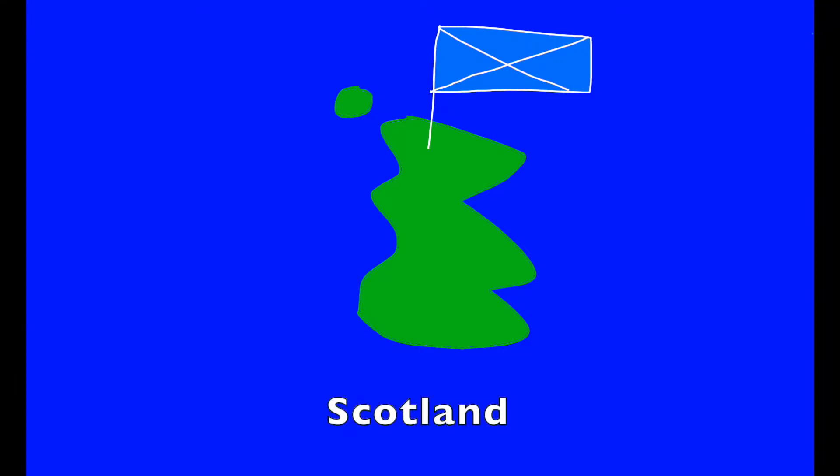S. S is for Scotland. It is home to grey seals, red deer, and wild cats.